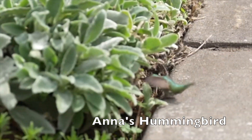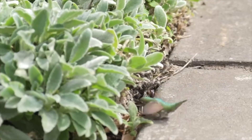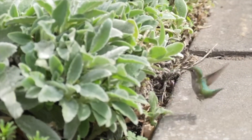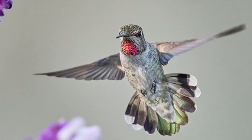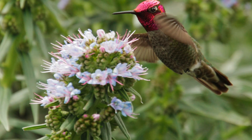This is the Anna's Hummingbird. He recently bought a Harley. It idles in his driveway for 3 hours every Sunday morning. Respectable score in Aesthetics, but maybe he's trying too hard.